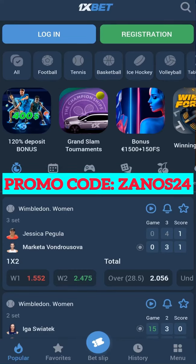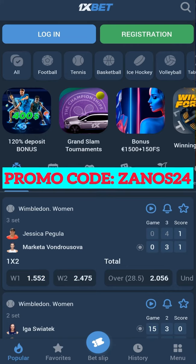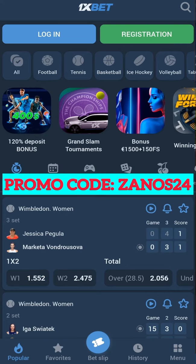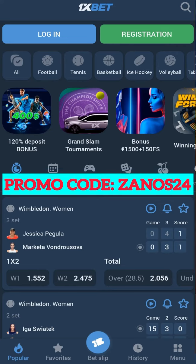Greeting you on our channel. Today I will tell you and show you how to correctly activate the promo code and get the maximum bonus up to $515. Our first step for this, we need to download the application.